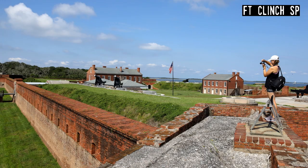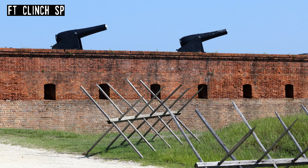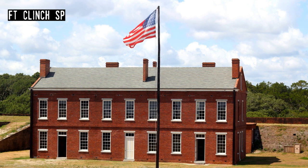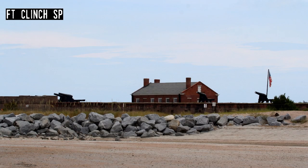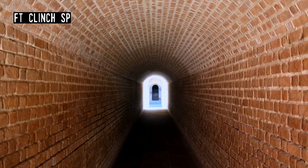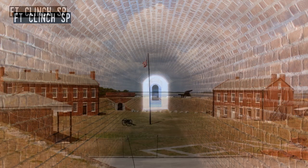Fort Clinch State Park. Construction on the fort began in 1847 but came to a halt at the start of the Civil War when American forces withdrew and the fort was occupied by local Confederate forces. They abandoned it within a year. The U.S. Army returned and continued construction. Fort Clinch never saw action, and by 1898 the Army left it to the elements. The Civilian Conservation Corps restored the fort during the Great Depression. The state then purchased it to make one of Florida's oldest state parks, with beaches and a campground.